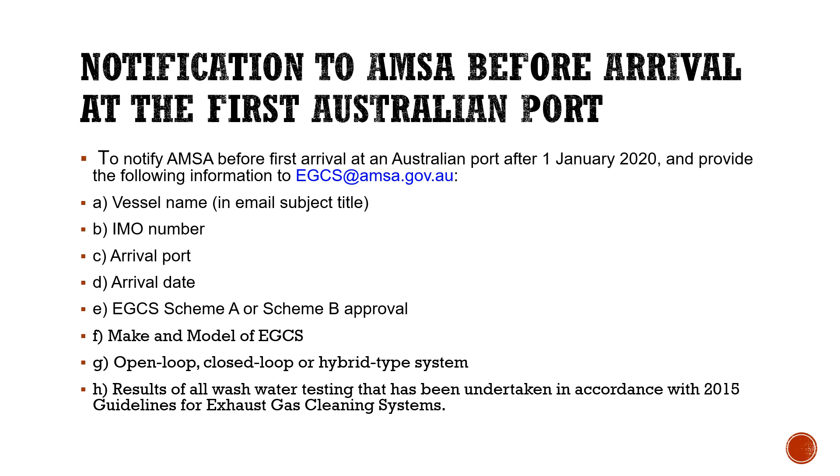Regarding the last point — wash water testing — this should be conducted upon commissioning of the EGCS and repeated every 12 months as a minimum for a period of two years. Ships may be directed not to discharge wash water from an EGCS in Australian waters if this data, or evidence that samples have been taken for analysis, cannot be provided to AMSA before arrival at the first Australian port.